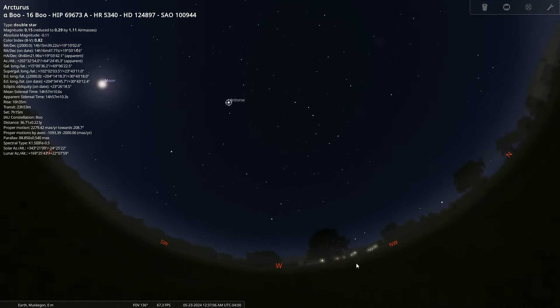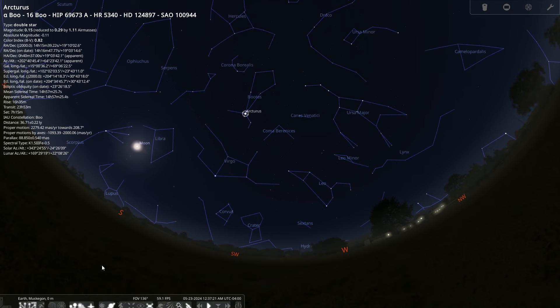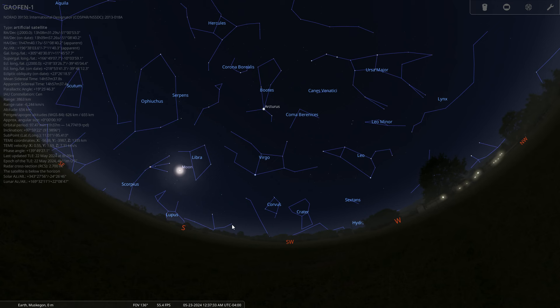Looking towards the west at around midnight, I've got the Big Dipper and my arc to Arcturus. Now this nova is called T Corona Borealis. If I put constellation lines and labels on, you can see where Corona Borealis is located — right there. The 'T' references the brightness designation of the star, like you'd go through the alphabet. So if you can find the Big Dipper, you can find Corona Borealis, because you arc to Arcturus and then look up and to the left.